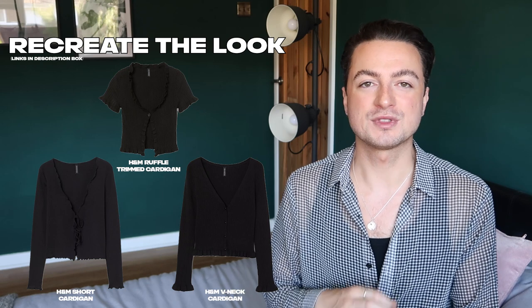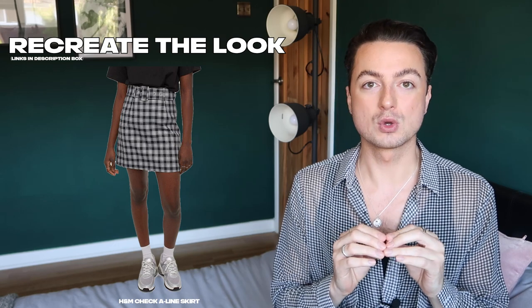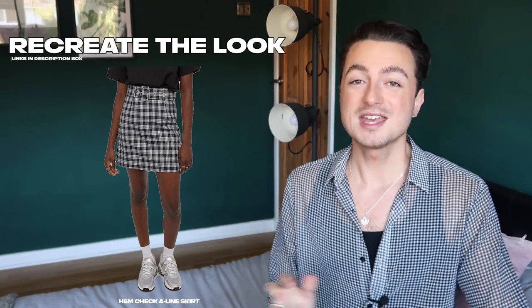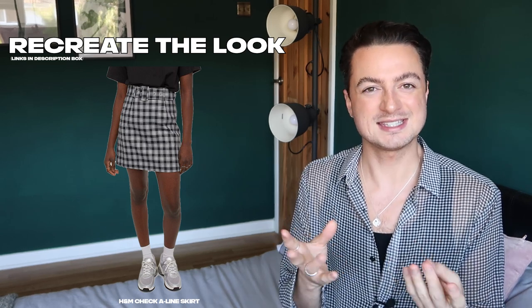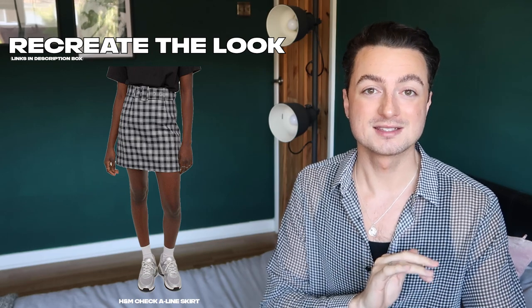H&M also have this really amazing A-line skirt which is almost identical to Joy's — it's just that the check is on a smaller scale and it looks slightly longer. If you want to take some scissors to it, do it. It's very easy — you can follow the straight line of the check to make sure you're getting a straight hem, then turn it up. If you have a sewing machine, sew it; if not, you can get Wonderweb, which is like this sticky webbing — when you iron it, it makes it stick.